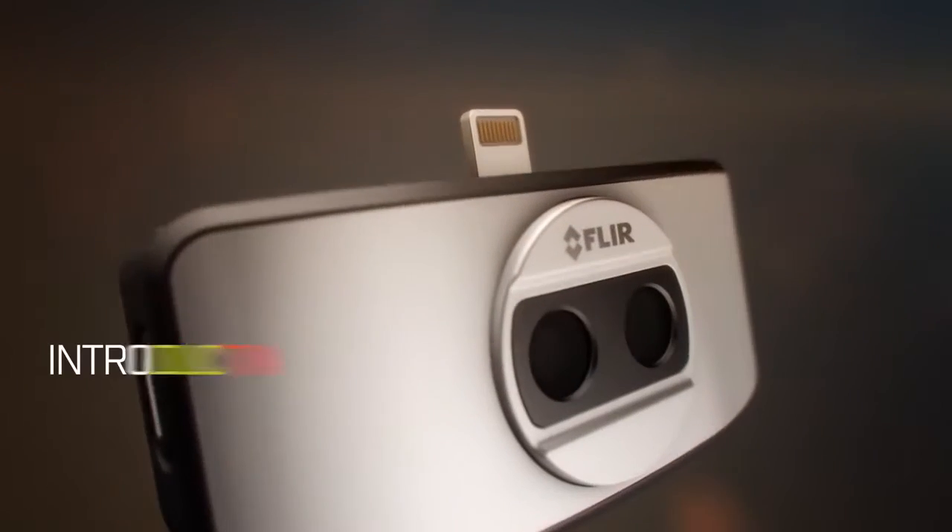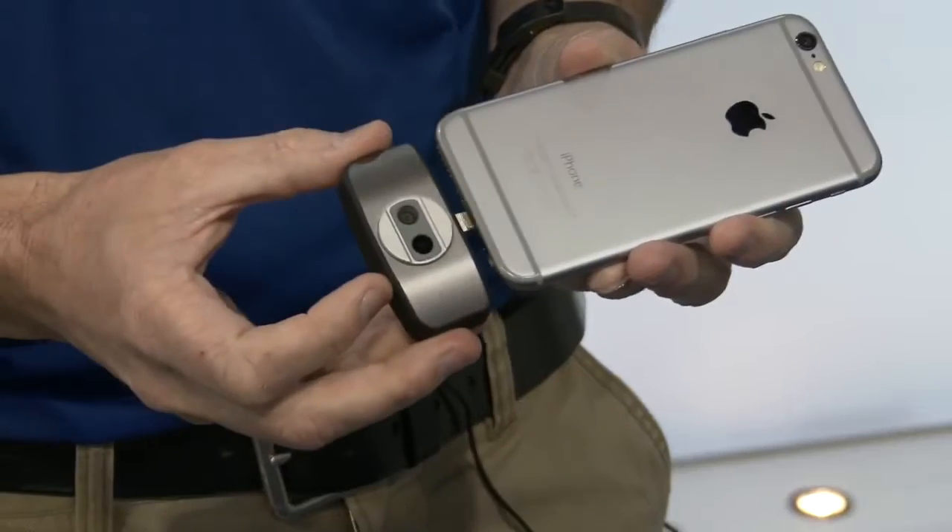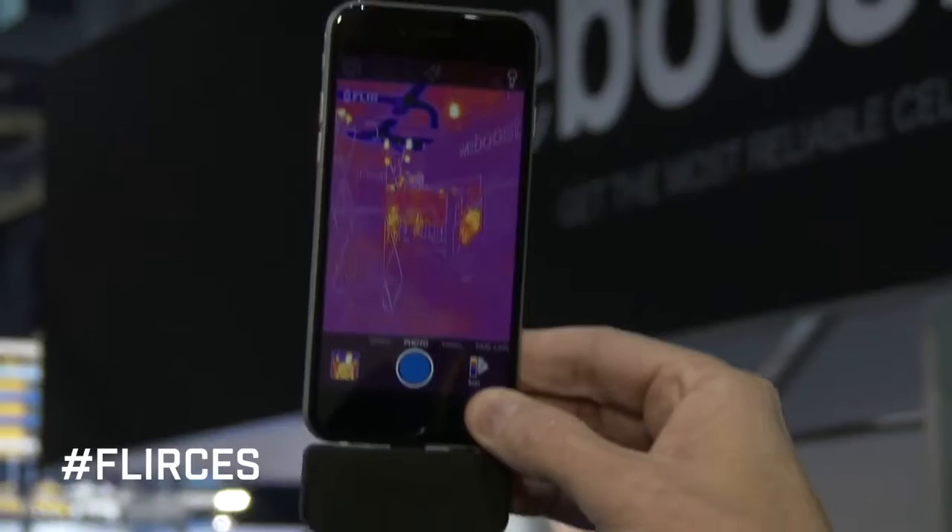This week we announced a brand new FLIR ONE thermal imaging camera for iPhone and Android. The cool thing about this product is it'll fit all iOS devices that have a lightning connector and Android devices.